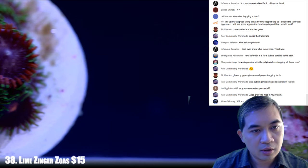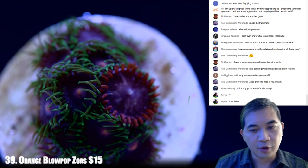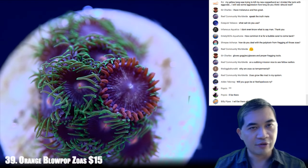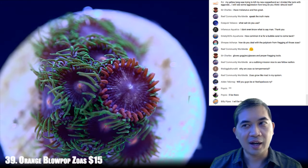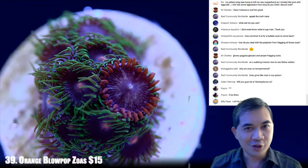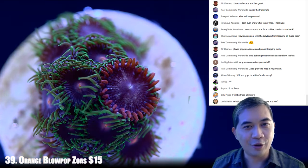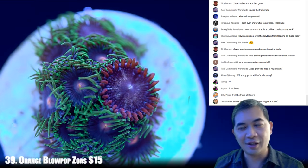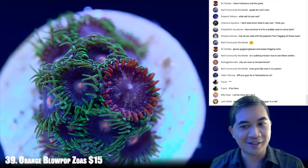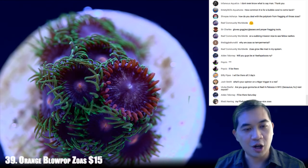Number 39. Will you guys be at Reefapalooza New York? No plans so far. Generally speaking, if I have time to get away from my greenhouse, I take the opportunity to leave the country. International folks in chat are more likely to see me if I go on vacation than if I go to a trade show in the US. I have to take every opportunity to go on vacation whenever I can.